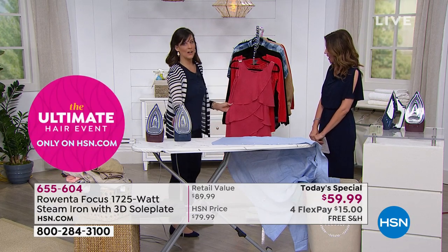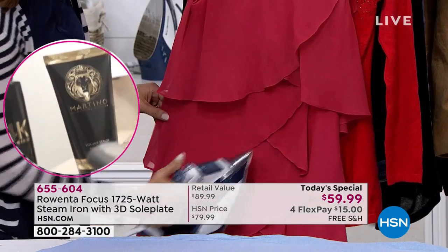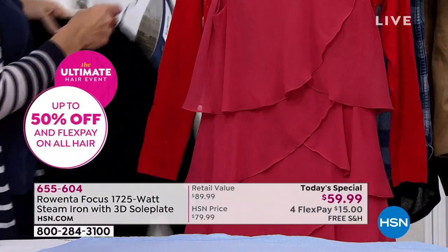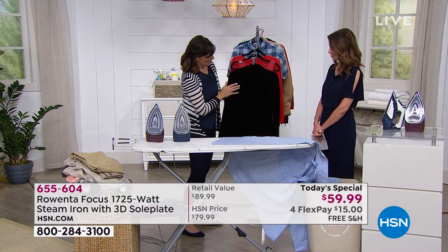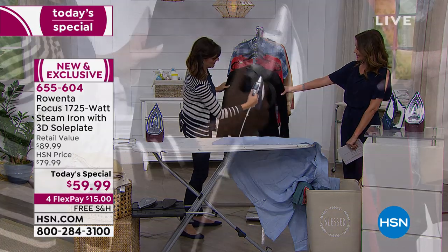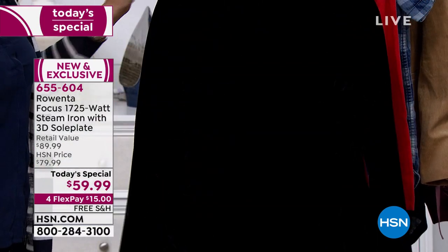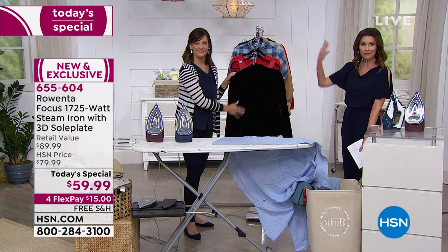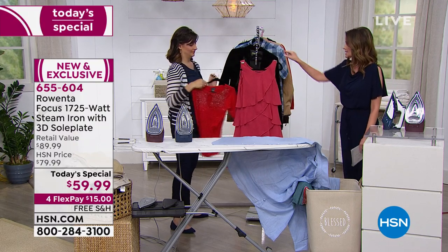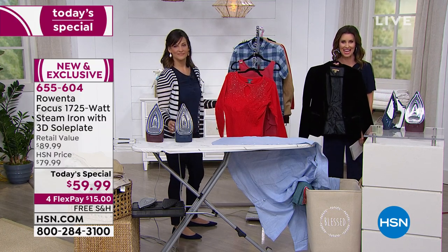Look, even your formal wear. Chiffon — that's not something you can lay down on the board and iron. But all you have to do with vertical steaming is get it right up against it, give it a little burst of steam, and it straightens everything out. You can do velvet. How many of us have velvet in our closet? You can't iron velvet because it crushes it, but you can just take this steam and hit it — freshens it right up. To dry clean that velvet jacket would be the price of a FlexPay — it's $15 to get this home.